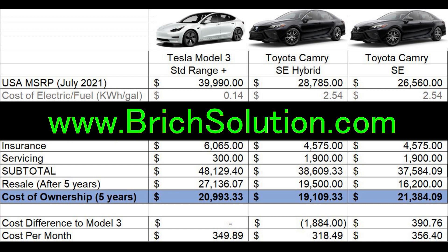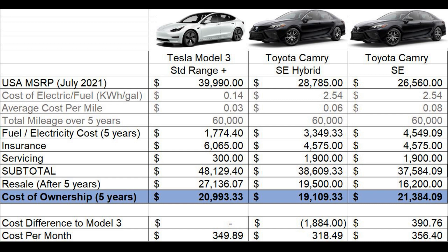I encourage you to use the spreadsheet, as energy costs vary for each state. Looking at the results, the Tesla Model 3 compared to the gas-only Toyota Camry is about the same cost. The Camry Hybrid ended up being about $1,900, or $30 cheaper a month, to operate.